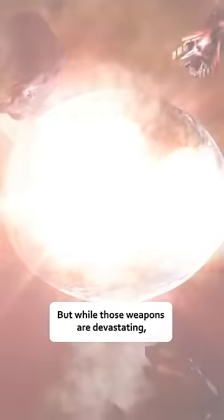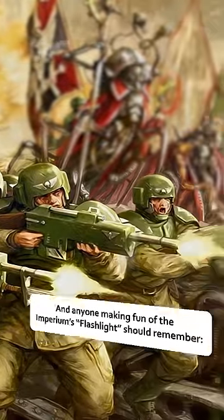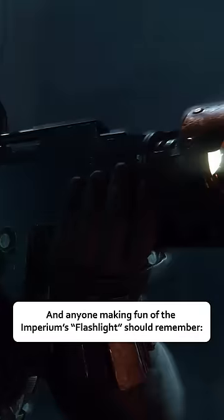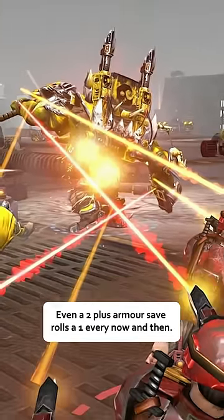But while those weapons are devastating, it's the humble LAS gun that truly built the Imperium. And anyone making fun of the Imperium's flashlight should remember: even a 2-plus armor save rolls a 1 every now and then.